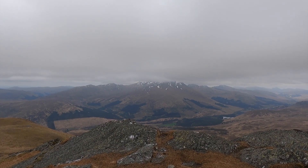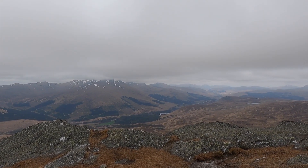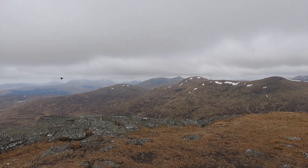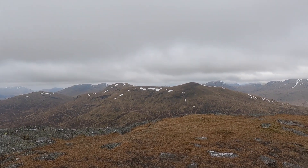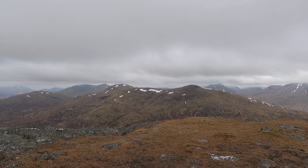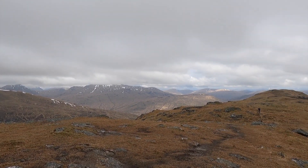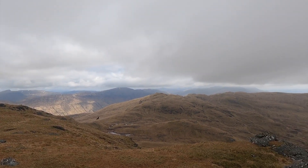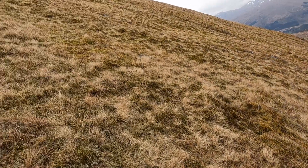Wow, that's Ben More over there in the background, wrapped in cloud. I did consider that today but the forecast had quite a low cloud base, so I think we just about got away with it here. That's where we're going next — apparently there's quite a steep drop and steep climb. I've got various Munros to tick off over the next three or four weeks.